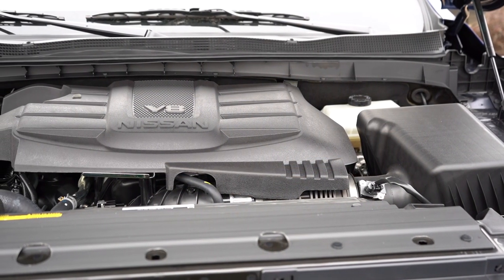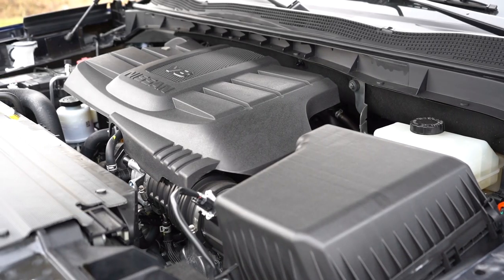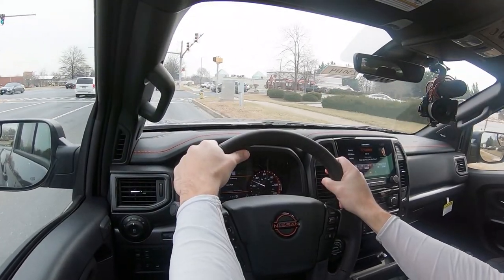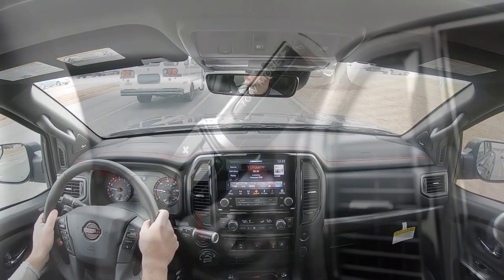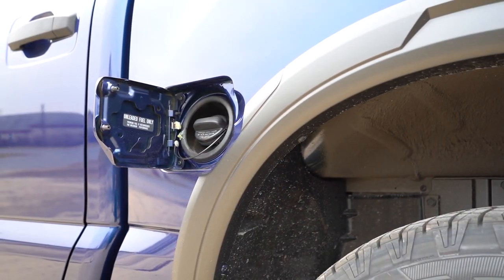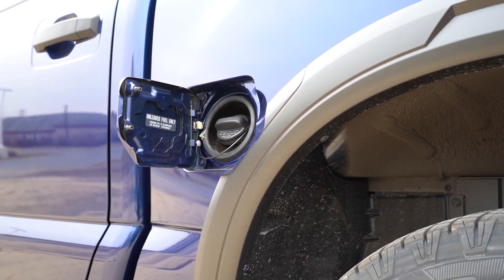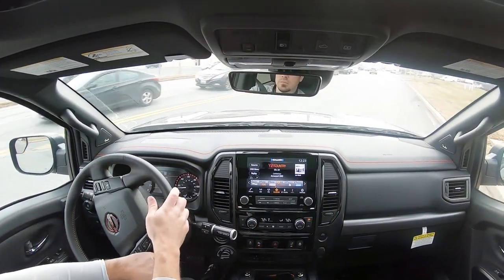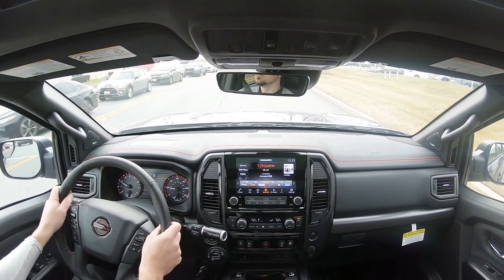Powering the beast is a 5.6-liter direct-injected V8 putting out 400 horsepower at 5,800 RPM and 413 lb-ft of torque at 4,000 RPM. Power is sent to all four wheels through Nissan's four-wheel drive system and a nine-speed automatic. Zero to 60 comes in at approximately 7.3 seconds, with fuel economy of 15 city and 20 highway on premium unleaded. Let's find a straightaway and put the Titan to the test.